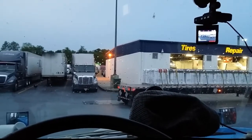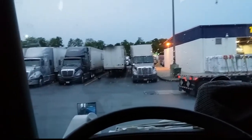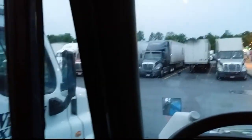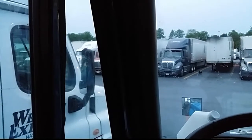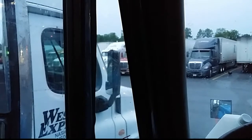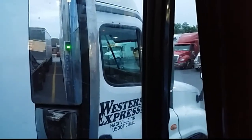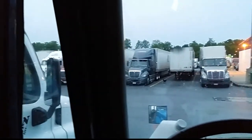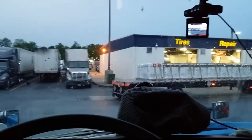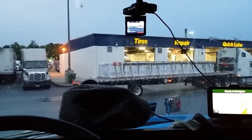I don't particularly care for Flying J truck stops because the parking is a little bit close, so they can be somewhat dangerous to the health of your truck. Every once in a while somebody will hit a truck — it does happen, and it's obviously more likely in a place where they've really tried to cram as many trucks in as they possibly could.